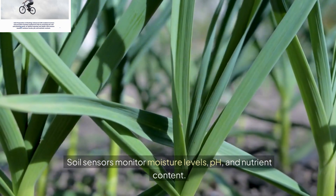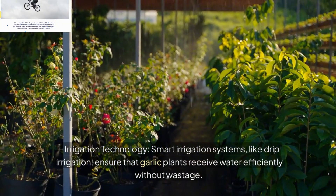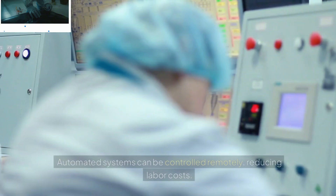Irrigation Technology: Smart irrigation systems, like drip irrigation, ensure that garlic plants receive water efficiently without wastage. Automated systems can be controlled remotely, reducing labor costs.